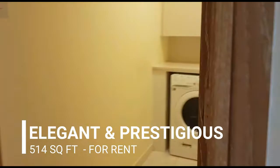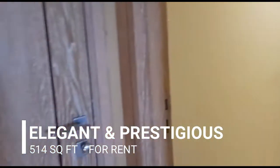The laundry area is here, and this is the main entrance.